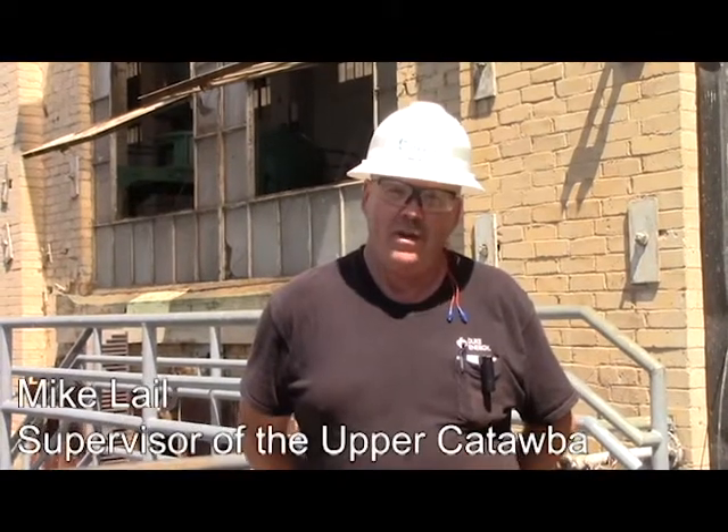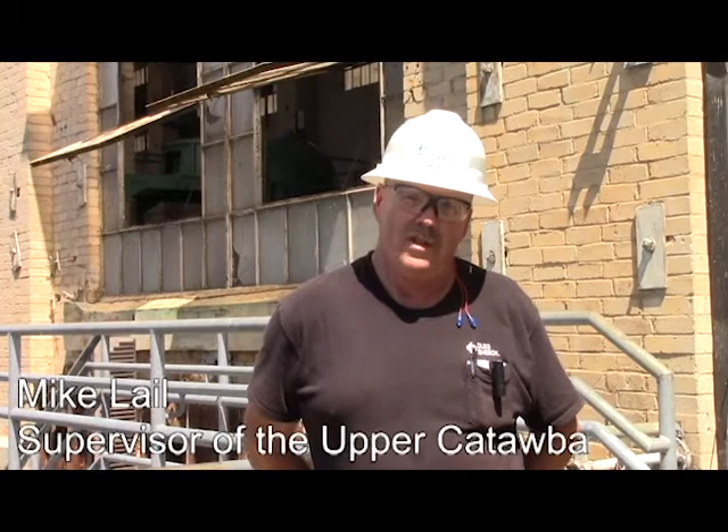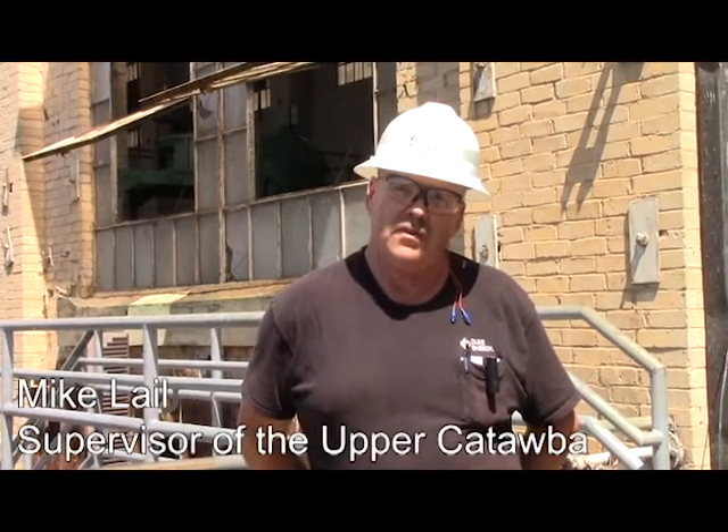I'm Mike Lell with Duke Energy. I'm the supervisor for the up-to-taller area of the Catawba River, which includes Bridgewater, Road Hiss, Hopsford, and Lookout Substation.